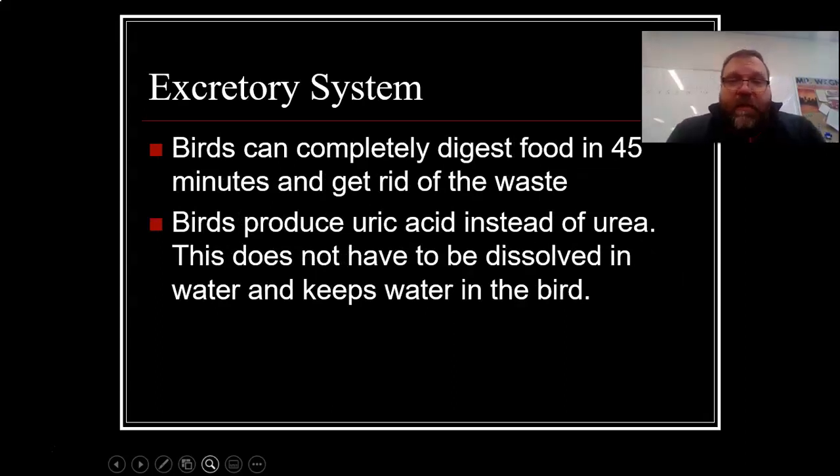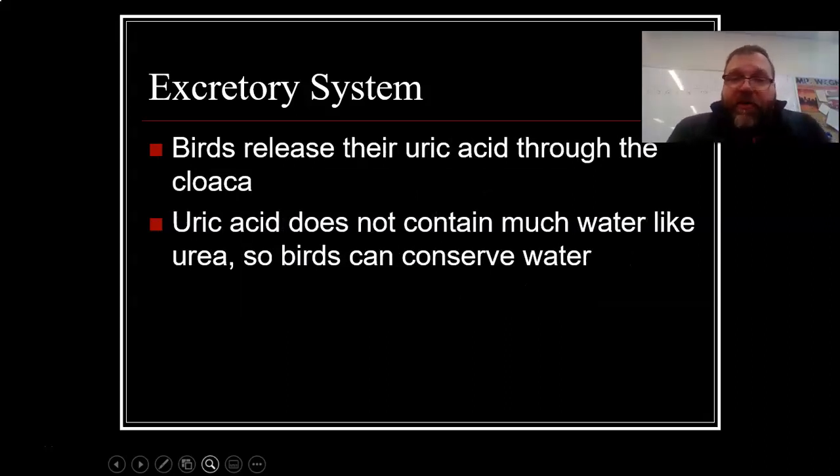The excretory system. Birds can completely digest food in 45 minutes and get rid of the waste. For human beings, it takes about 18 to 24 hours — whatever you had yesterday for supper, you're finally getting rid of it the next day around breakfast or lunch. Birds produce uric acid instead of urea. This does not have to be dissolved in water and it keeps water in the bird. Uric acid is also an incredibly good fertilizer — bird poop is actually something you can put on crops and it does an incredible job helping things grow.